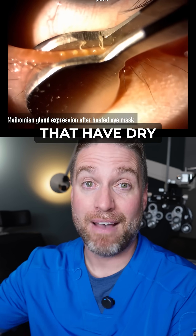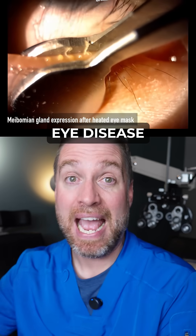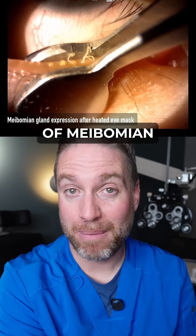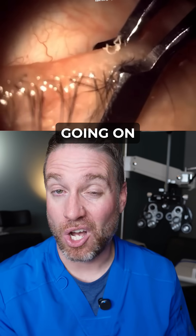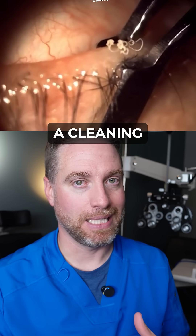86% of the people that have dry eye disease have a type of meibomian gland dysfunction. So likely if you have dry eye disease, you have this going on and your oil glands might need a cleaning.